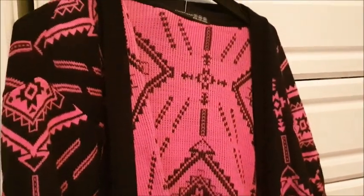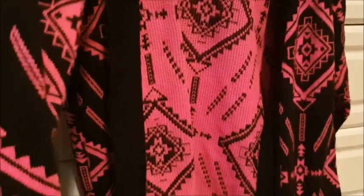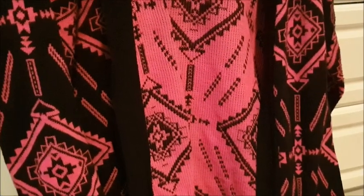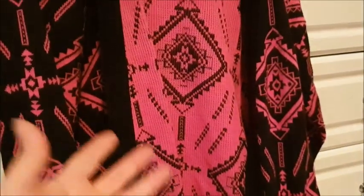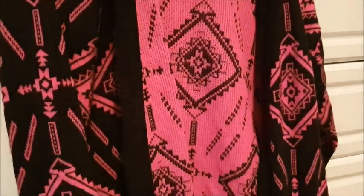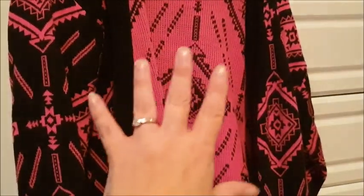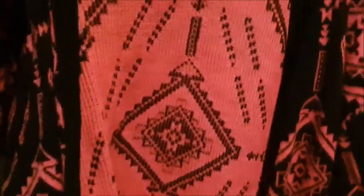This is from Primark, size 12-14. I love this — if it was my size I would without a doubt have kept it, but unfortunately it's too small. As you can see, it's pink and black — what a gorgeous colour combination. Pink and black go so nicely together. I'm very sad it's not my size. Maybe it's yours.